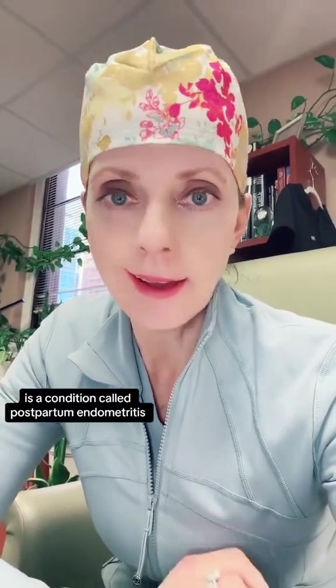Postpartum endometritis. I'm Dr. Shannon M. Clark. I'm a double board-certified OBGYN and maternal fetal medicine specialist. So let's chat about this.